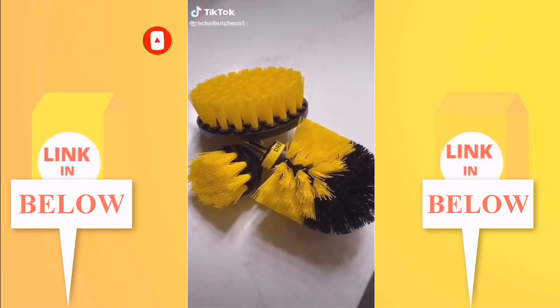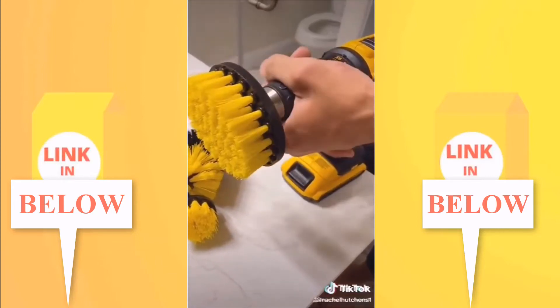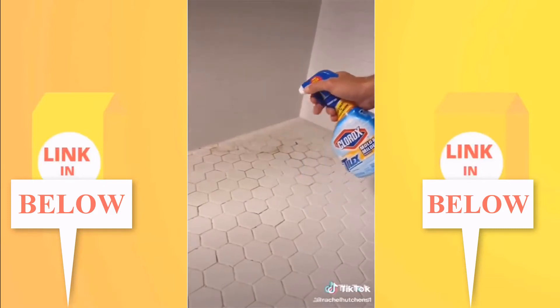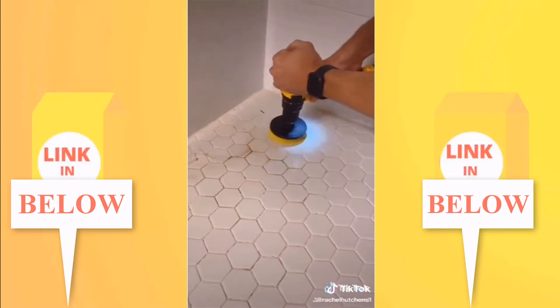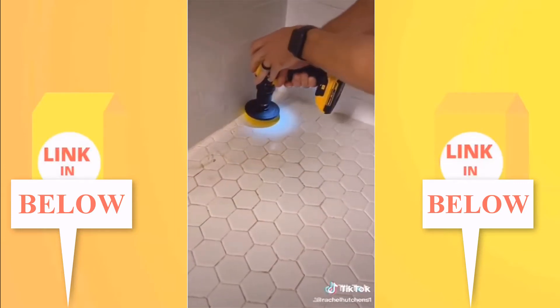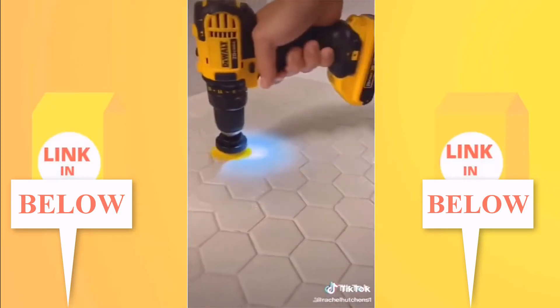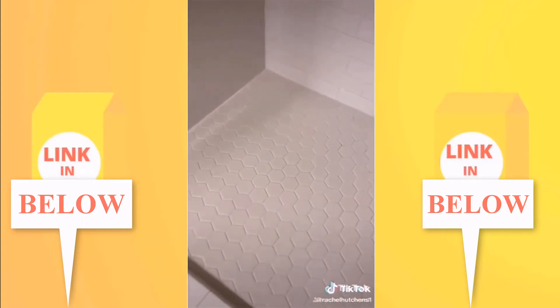This is our drill brush set — it's basically a power scrubber that attaches to your pre-owned drill. We have the yellow set of brushes, which is medium stiffness, good for all your bathroom surfaces like your shower, tub, and sinks. There is nothing worse than getting on your hands and knees to scrub the base of your shower, and this makes it so much easier. It cleans so fast — the final result is just incredible. I don't know how we lived without it.